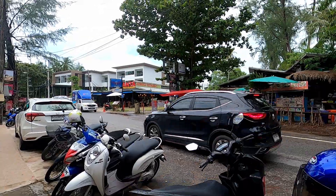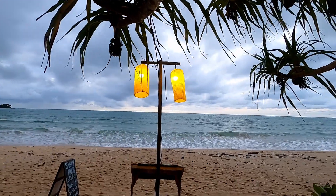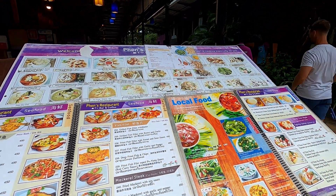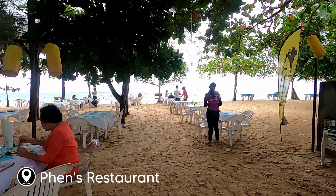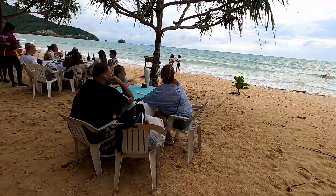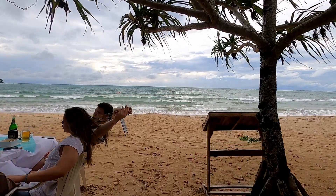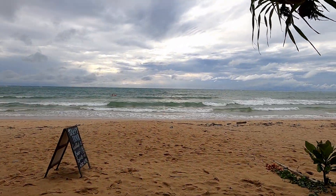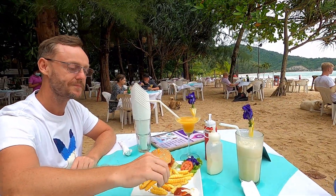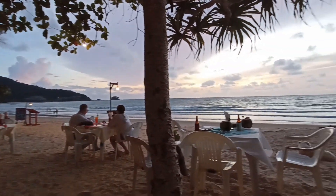Fast forward a few hours and it's time for dinner. Along Nai Yang Beach you can find a selection of beach restaurants. We chose Penn's restaurant as it has the most reviews and was also recommended to us by the owner of the hotel we stayed at. The food here is not expensive and the cocktails are great. During happy hour they're only 100 baht, and if you're lucky enough to visit on a clear night you'll be able to catch an amazing sunset.